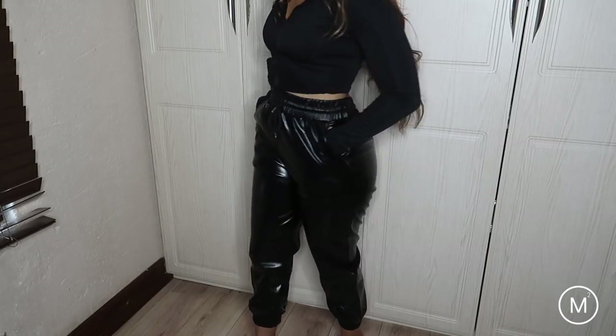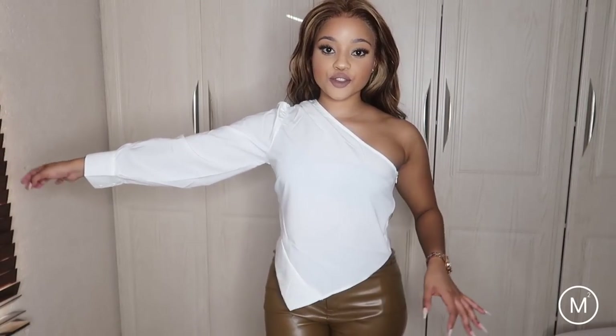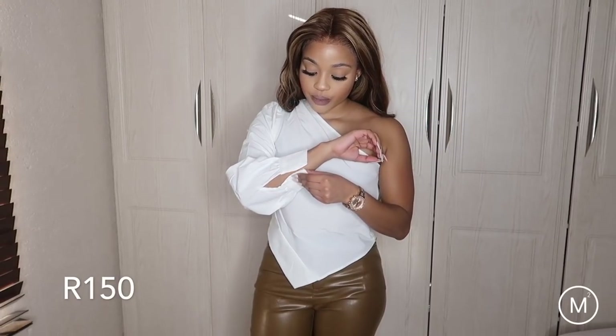It has pockets too! And this is another cute top I got from SHEIN. It is obviously a one-shoulder top, but you can also tie the buttons here — I'm not going to do that right now because my nails won't allow that.